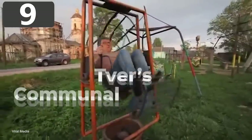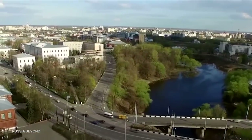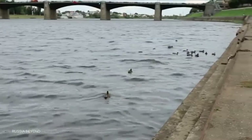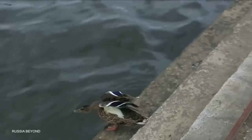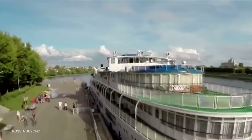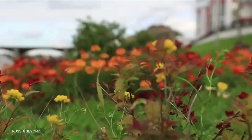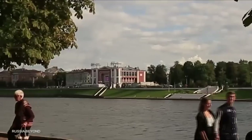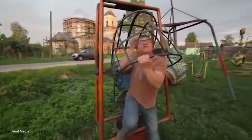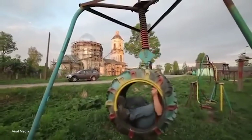Number 9: Tver's Communal Playground. Tver is a city in Russia about 110 miles to the northwest of Moscow, with a population of around 415,000 people. Despite being home to a highly rated university, a medical academy, and an air and space defense academy, funding doesn't reach every part of the city. Due to a serious lack of investment, some children there have no choice but to play in what is often said to be the most dangerous playground in the world. It has a number of strange-looking structures, none of which you'd see at a playground anywhere else, all made from scrap metal that locals found lying in the streets.